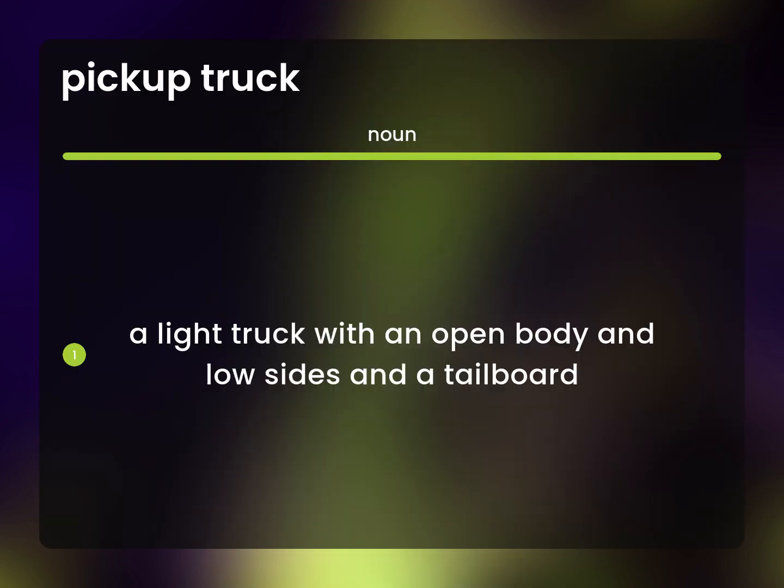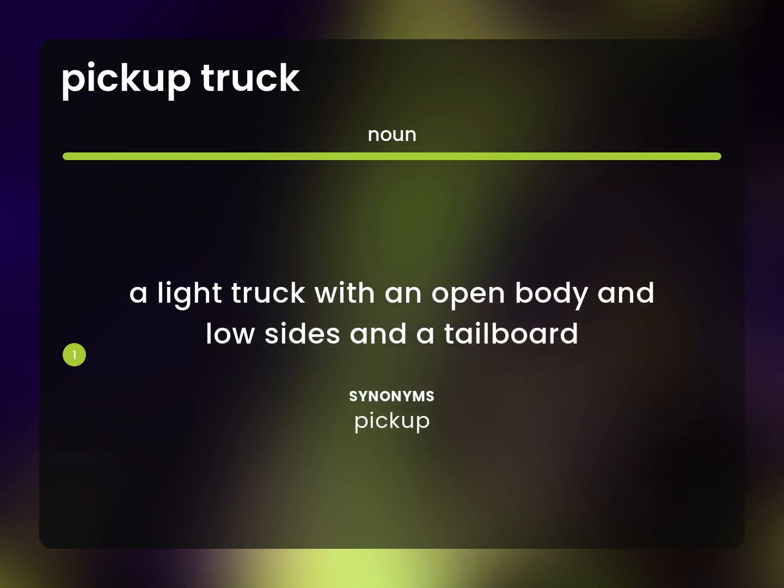A light truck with an open body and low sides and a tailboard. Pick up.